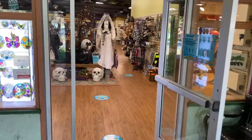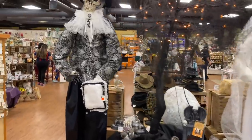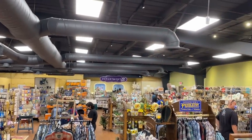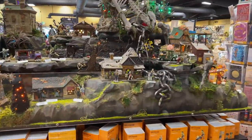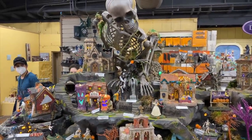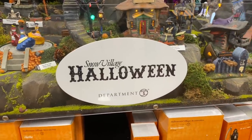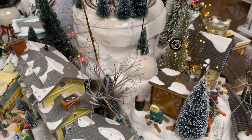First up is the Emporium, a beautiful gift shop. Paula was snapping pictures like crazy and if we hadn't been filming she would have been buying — that is for sure. The best things in this shop were the two villages on display: one Halloween themed and one Christmas themed. We'll take one of everything, please!